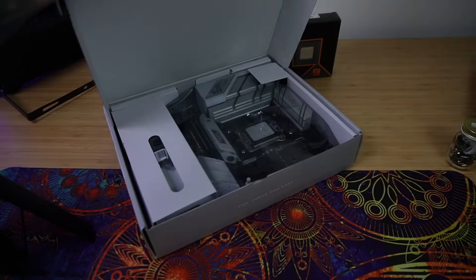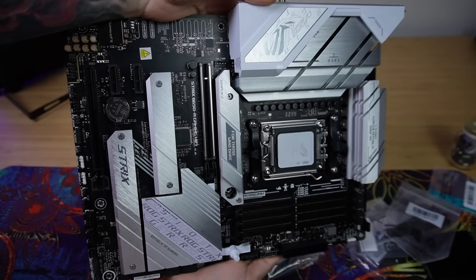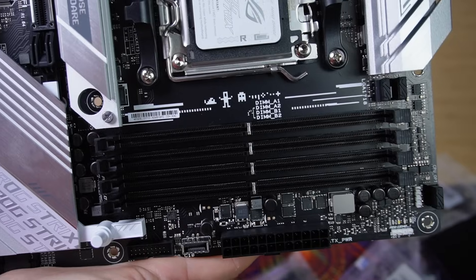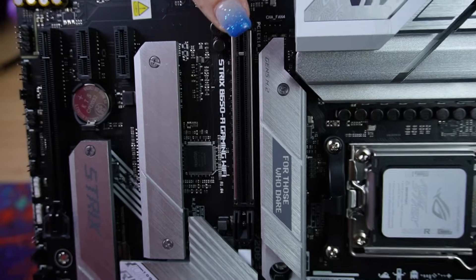Now we're going to jump into how we place these components together — super easy-peasy, and I'm going to walk you through that right now. All right, we are pulling out the motherboard. Here it is. Here is where you're going to put your CPU, your DDR5 RAM, your graphics card, and your storage. This is the entire plate that houses pretty much everything.